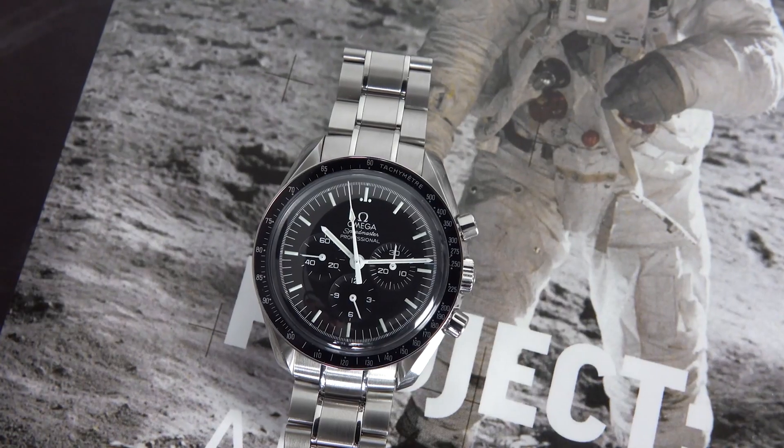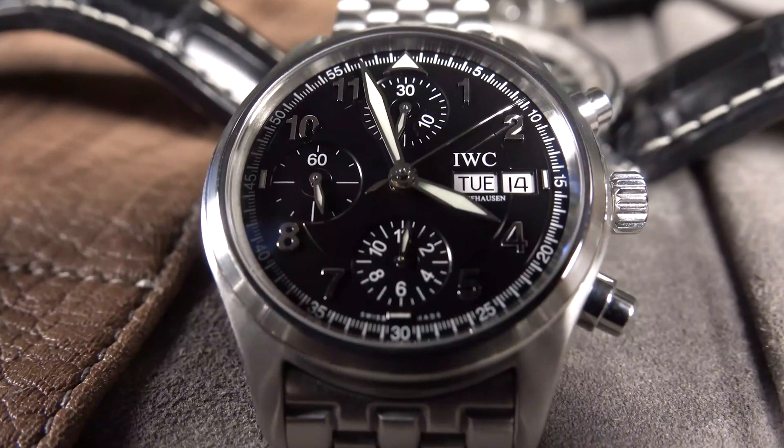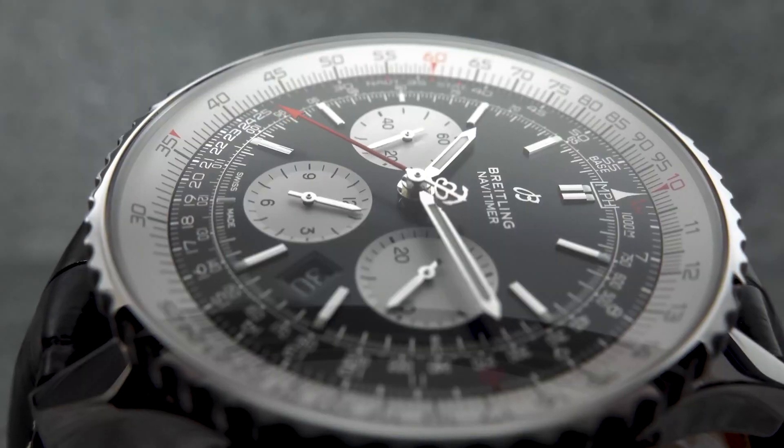Before we had apps on our phones, we had complications on our watches. Even now, with a phone in every pocket, it's easier to peek at your chronograph when you're boiling pasta or glance at your GMT when you're calling home. And there you have it, the simple pleasures of complications. I'm Thomas Hendricks with Short on Time. We'll have more videos coming to the channel all the time, so stay tuned.